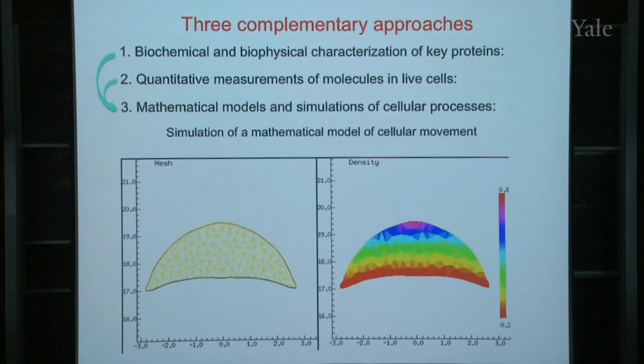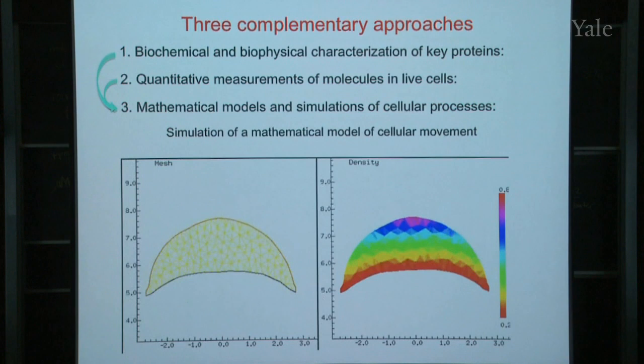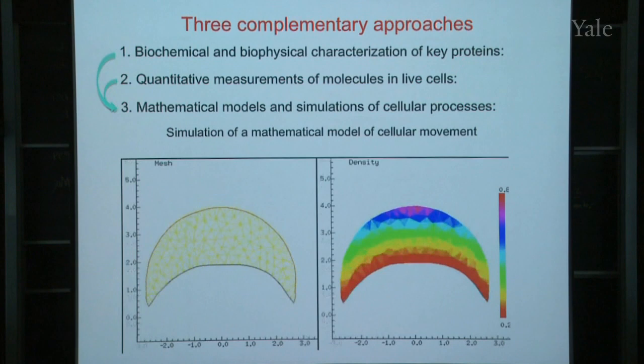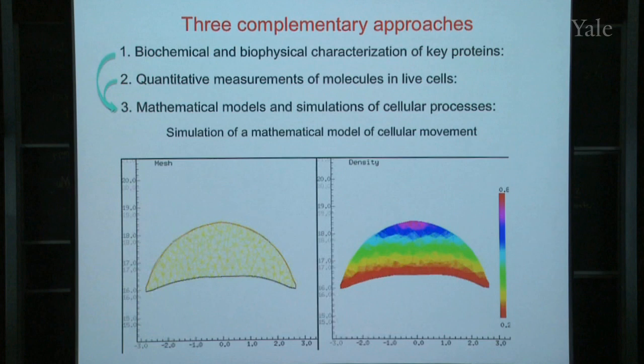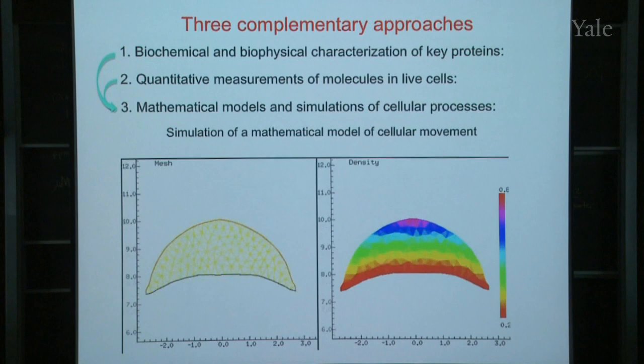Any questions about this before I go on? I hope you're somewhat amazed that you can use chemistry and physics and math to understand complicated biological processes. Why are the cells in the lab moving? That's the floor that the cell is sitting on. The cell is actually moving in this simulation, but in order that it doesn't run off the slide, they've let the floor move so that you can keep the cell in the middle of the picture.